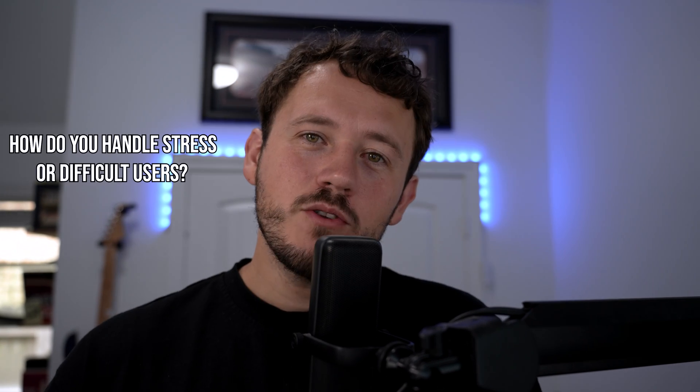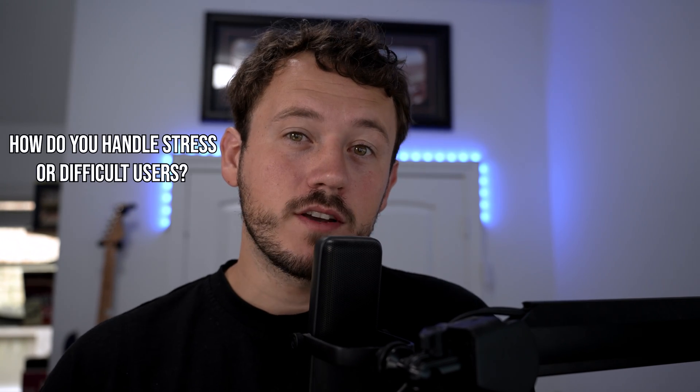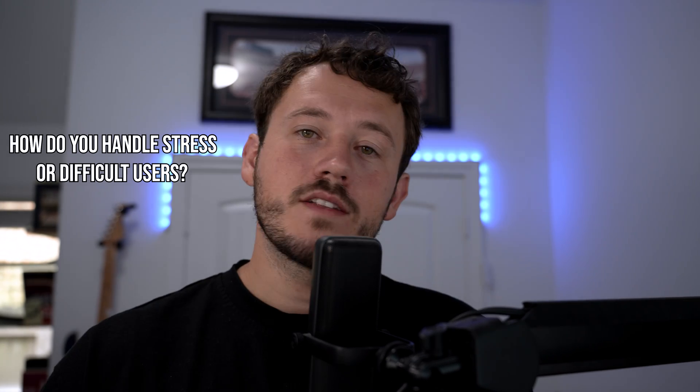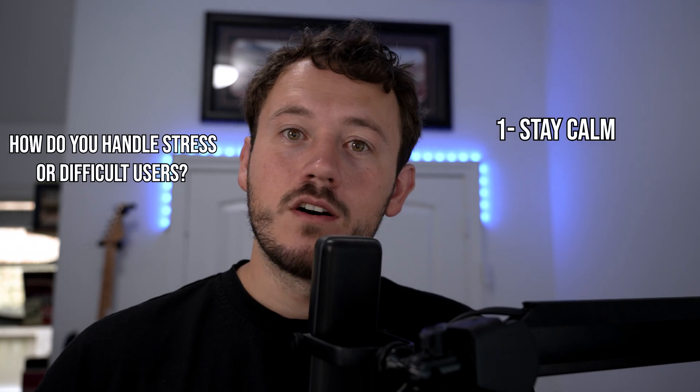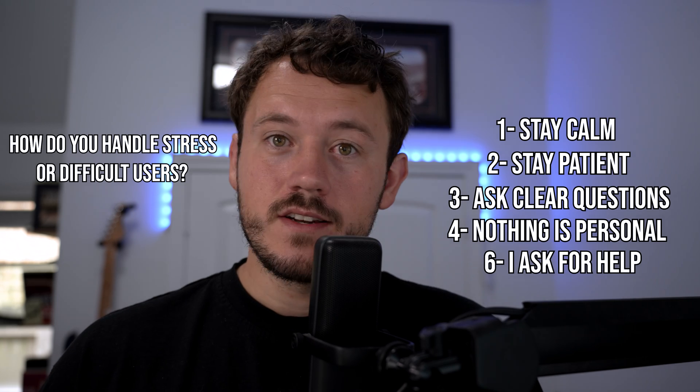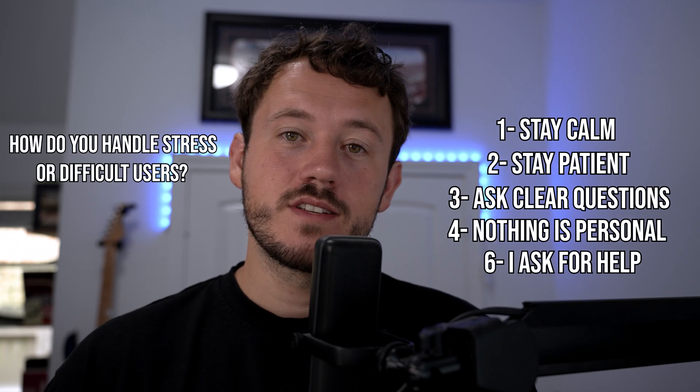Second question you're always going to hear: how do you handle a stressful situation or a difficult user? They want to know you're not going to lose your mind when a user's printer won't print and they're really upset. Your answer might look like: 'I stay calm, stay patient, ask clear questions, and let the user know I'm there to help. I don't take anything personally. I reach out internally for help where possible, and if I'm really stuck, I know my escalation procedures.' The pro tip is to frame every answer as problem, action, result — this structure works every time. It shows emotional control, communication skills, and that you know your own limits. Working in tech is 50% tech and 50% people. They'd rather train someone who's calm than someone who's brilliant but panicky.